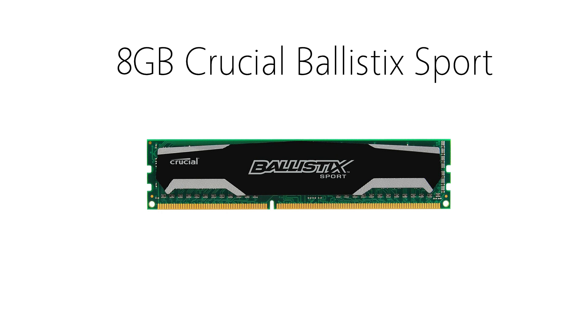Memory isn't that hard of a component to go with, so I just went with an 8 gigabyte stick of Crucial Ballistix Sport DDR3 RAM. It's rated at 1600MHz, which is plenty for your games and some multitasking. Unfortunately the price of RAM is constantly fluctuating, but as of right now you have to spend about $70 for an 8 gig stick.